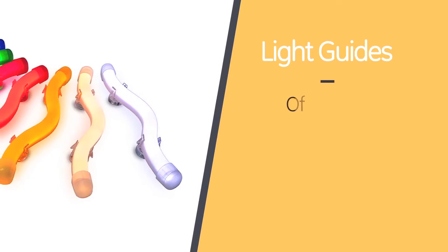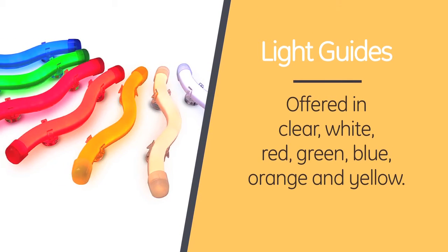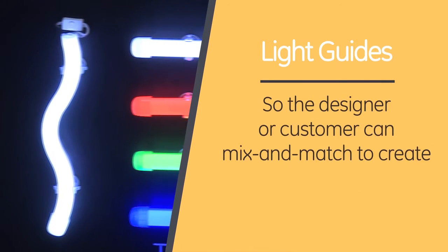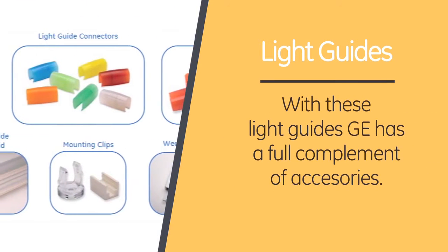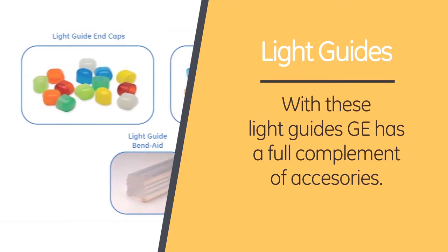That totally rocks — it sounds like you can make some groovy signs. Don't forget about the light guides. We offer them in clear, white, red, green, blue, orange, and yellow. So the designer or customers can mix and match to create many groovy effects. With these light guides, we have a full complement of accessories like connectors, inside and outside corners, and end caps.